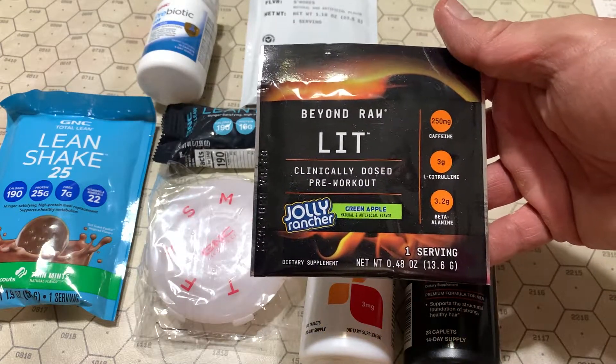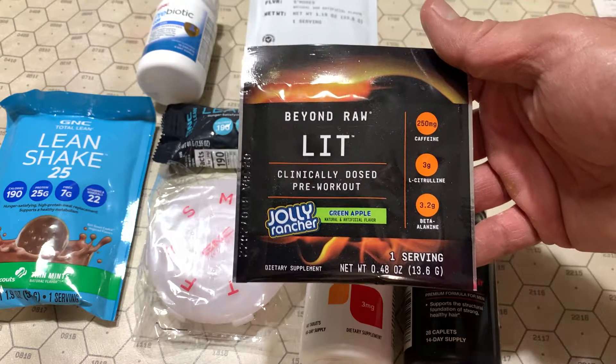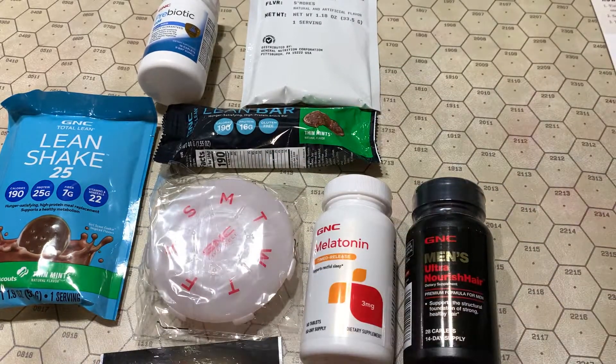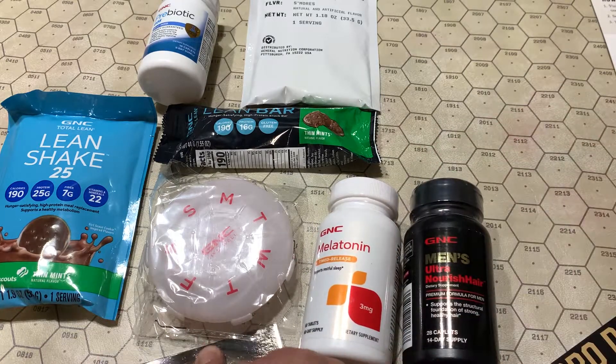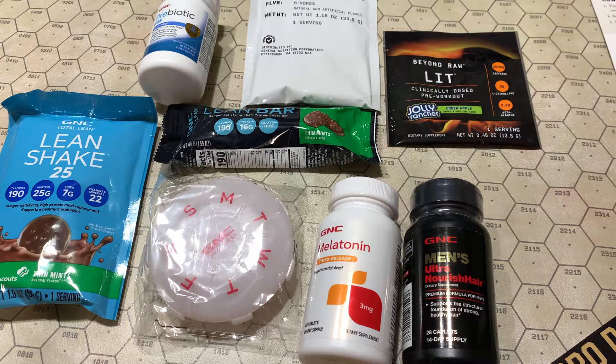A Jolly Rancher flavored pre-workout with a ton of caffeine. Jolly Rancher flavor sounds good. And that's everything in the box. Interestingly enough, there's nothing to tell us what's in the box — there's just the actual product. Let me know what you think, comment down below, subscribe or not, like — you know the drill. Dasvidaniya.